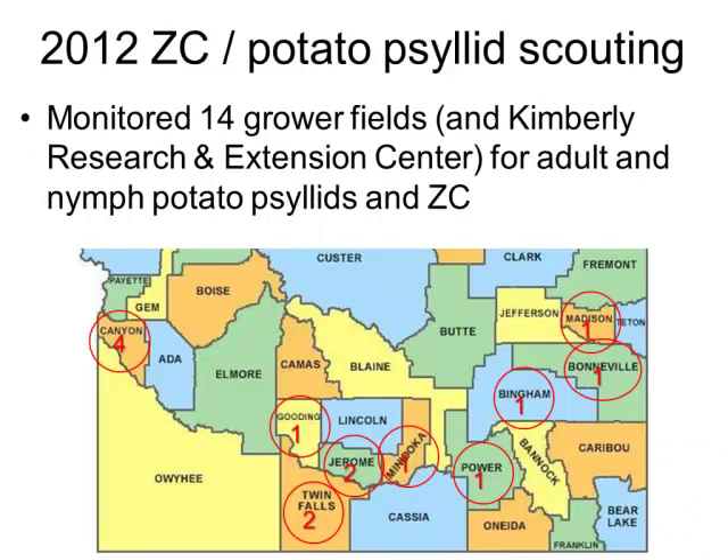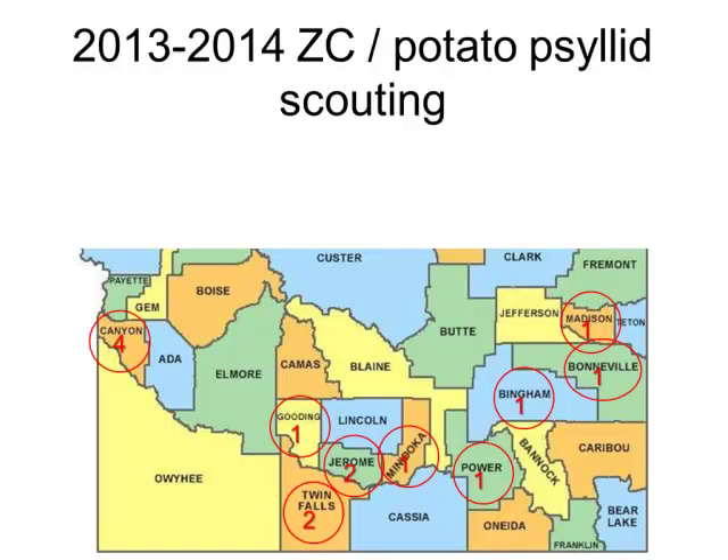So I'll step back and go through the results from the monitoring programs for each of these three years. In 2012, it was a relatively modest monitoring program compared to the following years. We had 14 grower fields and also a field at the Kimberly Research and Extension Center, located in Twin Falls County. We were monitoring for adults, nymphs, and eggs.